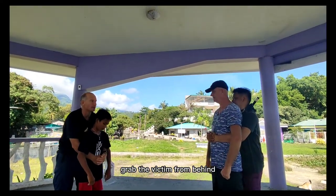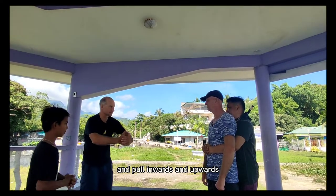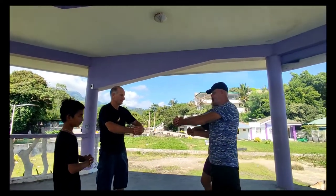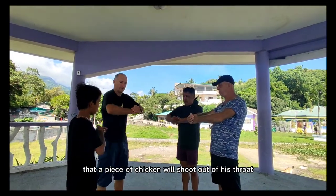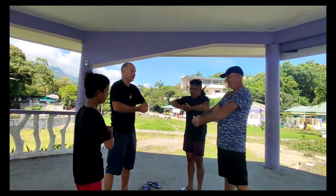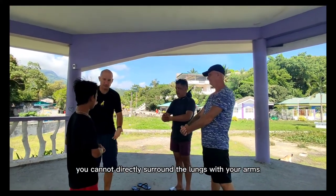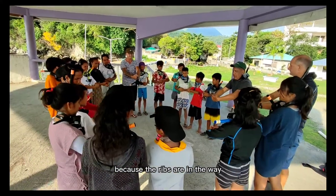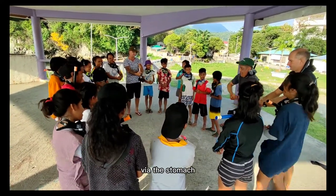Grab the victim from behind, place your fist in his stomach, and pull inwards and upwards. You are trying to compress the lungs in the hope that a piece of chicken will shoot out of his throat. You cannot directly surround the lungs with your arms because the ribs are in the way, so you have to apply those lung compressions via the stomach.